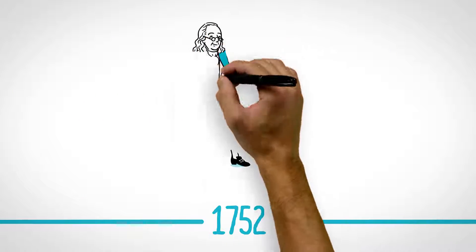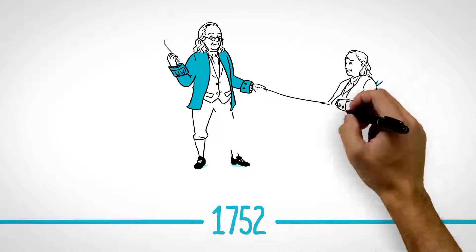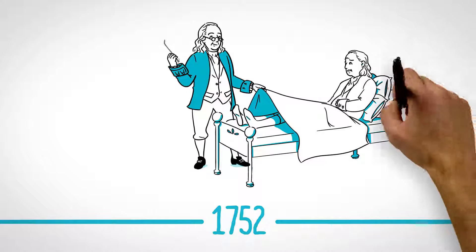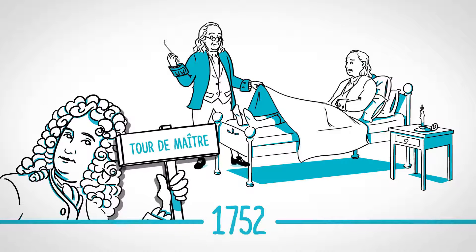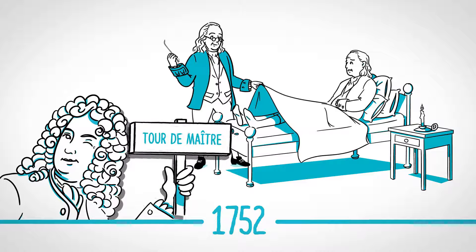In 1752, Benjamin Franklin created a flexible silver coil catheter when his brother John suffered from issues related to urinary retention and kidney bladder stones. Catheterization with a metal catheter was extremely difficult and was known as Tour de Maitre, attributed to Marichal. Only a few doctors and surgeons were able to perform this Tour de Maitre.